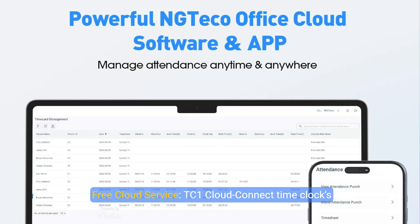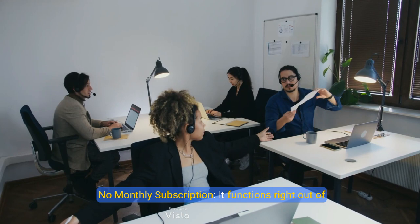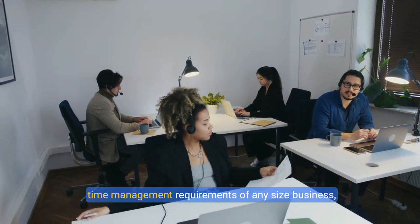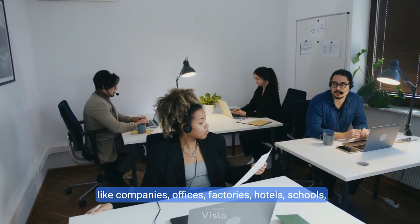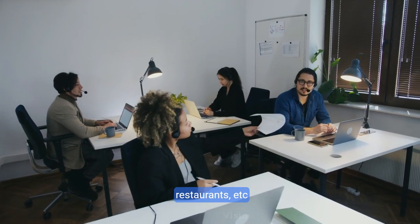The TC1 cloud connect time clock, NGTeco office software and app allow you to view real-time punch data from anywhere. Accurate hours calculations and automatic report sending from any web browser. No monthly subscription — it functions right out of the box. The NGTeco office cloud is free and meets all time management requirements for businesses of any size, including companies, offices, factories, hotels, schools, and restaurants.